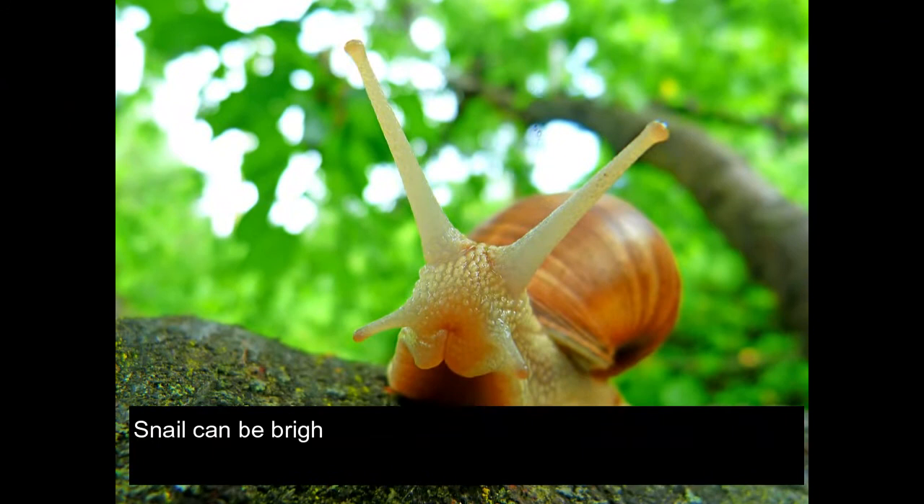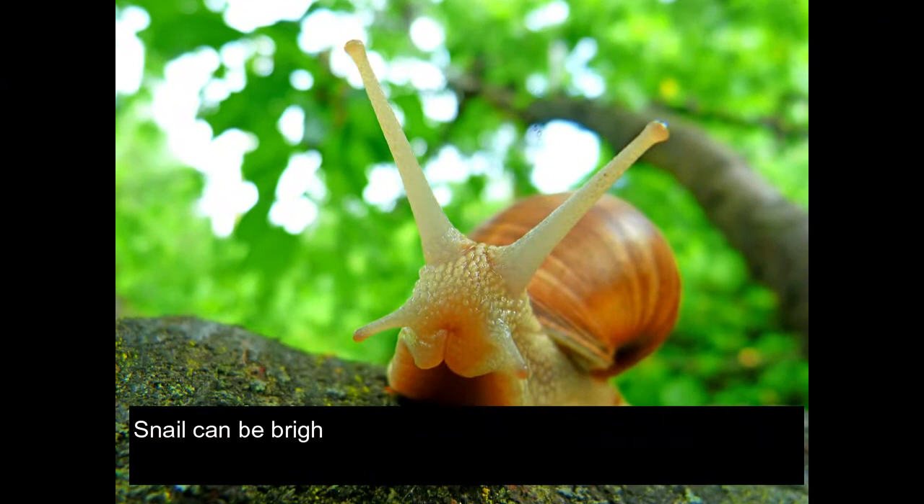Snails can be brightly colored — yellow, orange, or red — or inconspicuously colored — white, grey, or brown — depending on their habitat.